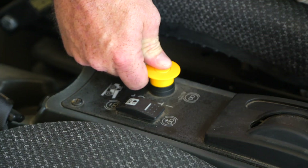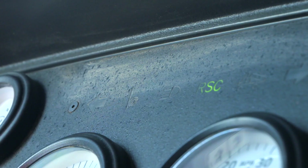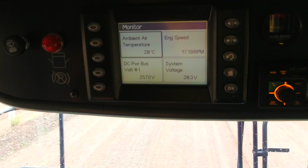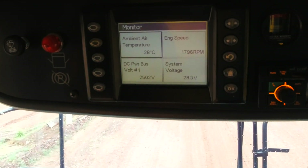Automatic retarder control is set with a toggle switch and push-pull button. Anti-rollback, traction control, and park brake alarms are other safety features that come standard. Cat Advisor on the top panel provides warnings and alarms to the operator.